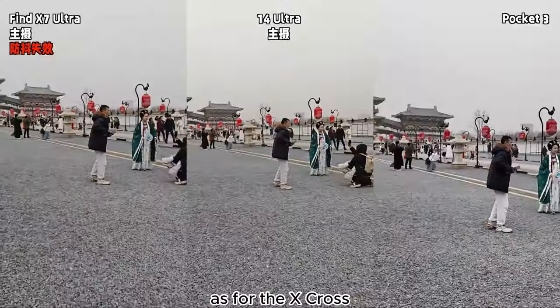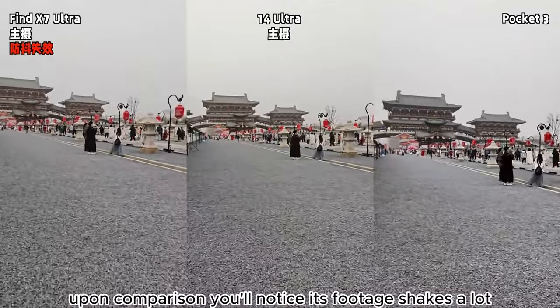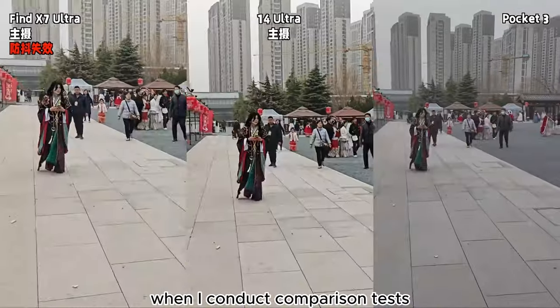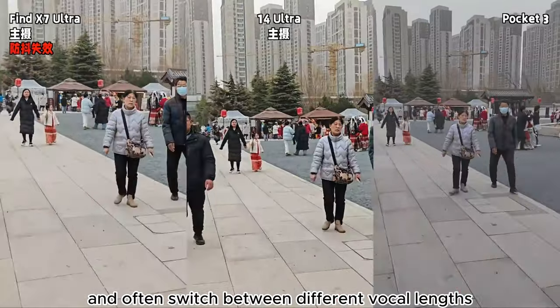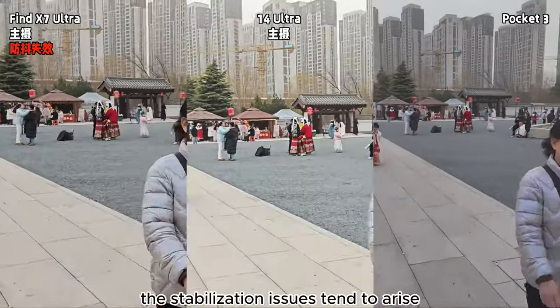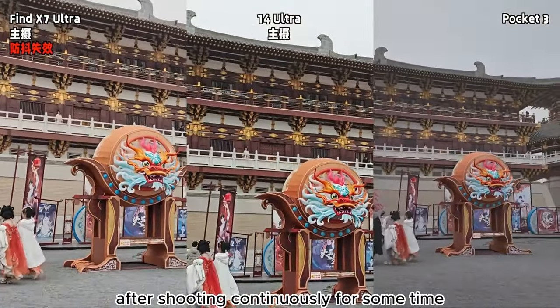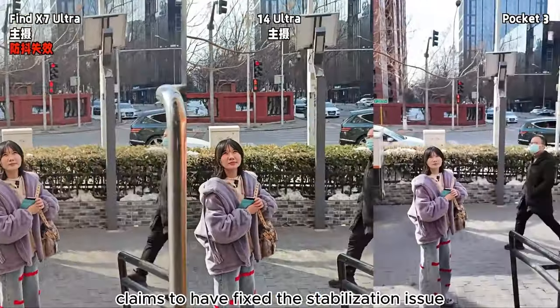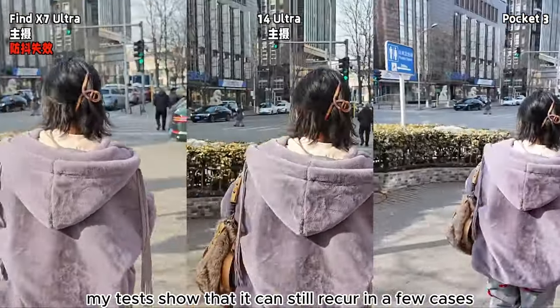As for the X-Cross, it often suffers from stabilization failures — upon comparison, you'll notice its footage shakes a lot. When I conduct comparison tests, I record videos for extended periods and often switch between different focal lengths. I've noticed that stabilization issues tend to arise after shooting continuously for some time. Even though the latest firmware of the X7 Ultra claims to have fixed the stabilization issue, my tests show that it can still recur in a few cases.